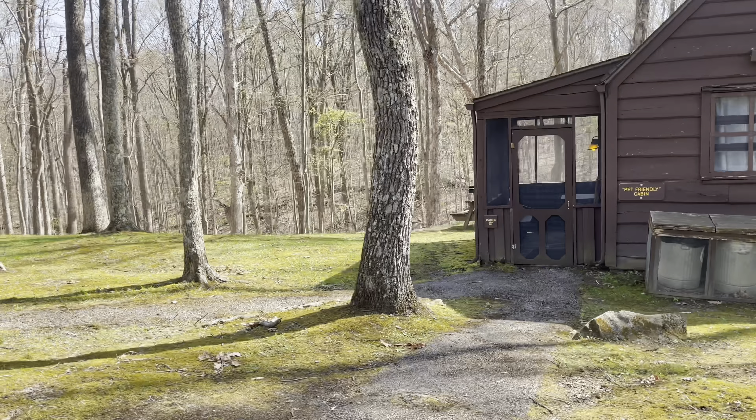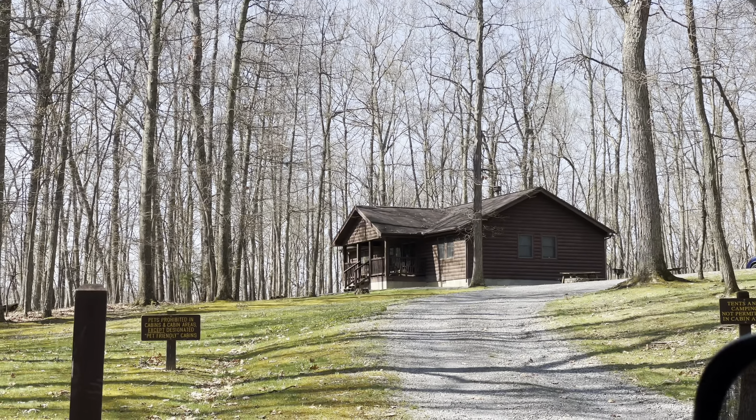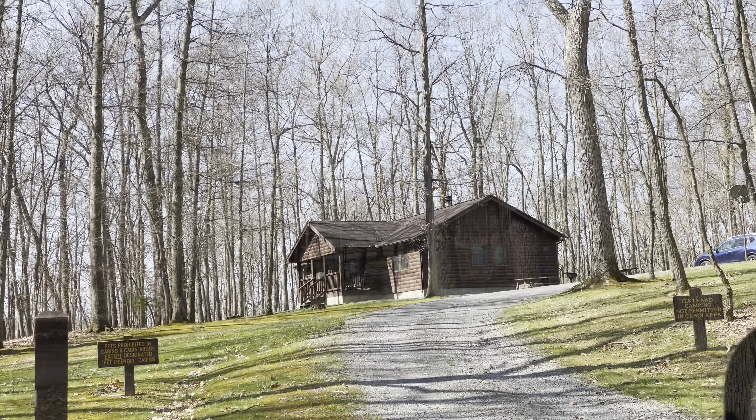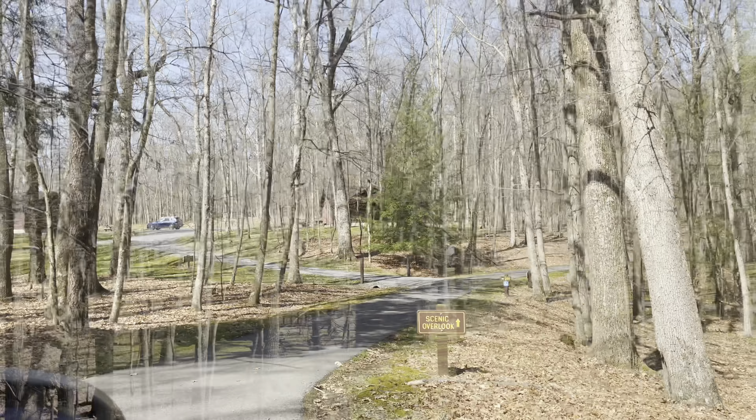They also had plenty of cabins you could rent. These cabins were super cool because you had a view of the water — it's hard to see with all the trees but it was awesome. You do have to deal with all the steps, but they do have other cabins if you can't handle the steps.